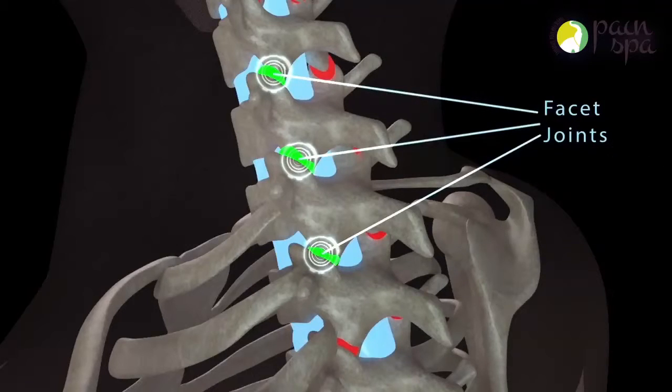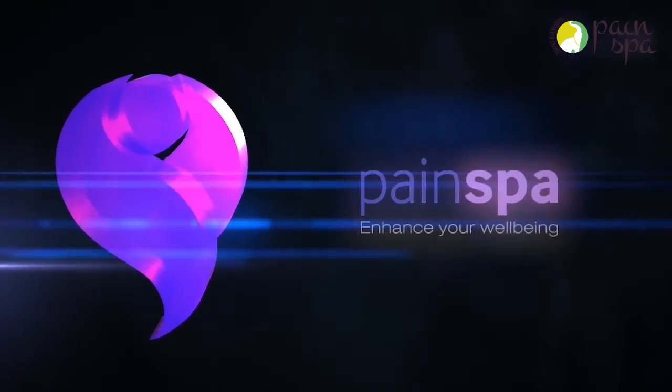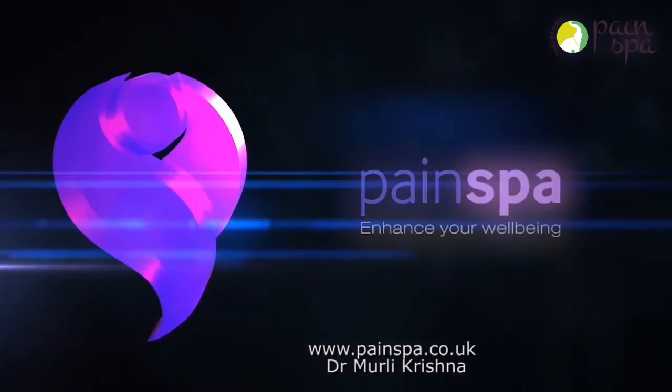Pain relief from cervical facet joint injections can last several months, though this may not always be the case. Please contact Dr. Krishna and his team if you have any further queries, or visit our website at www.paintspa.co.uk.